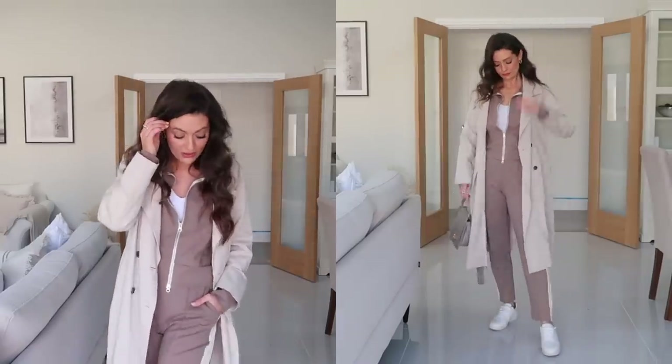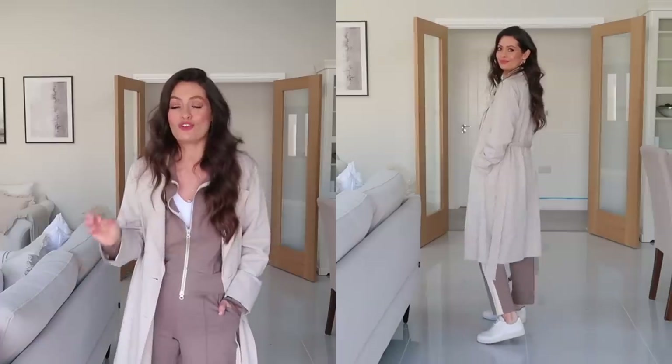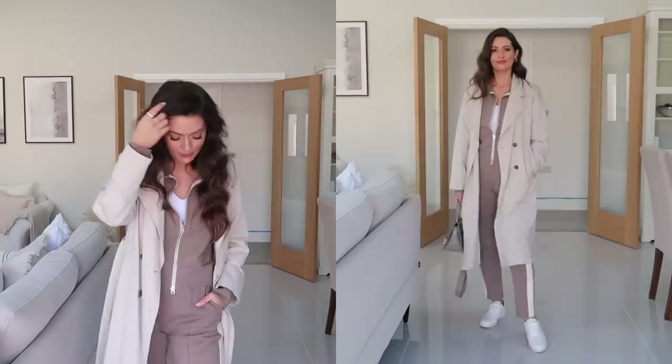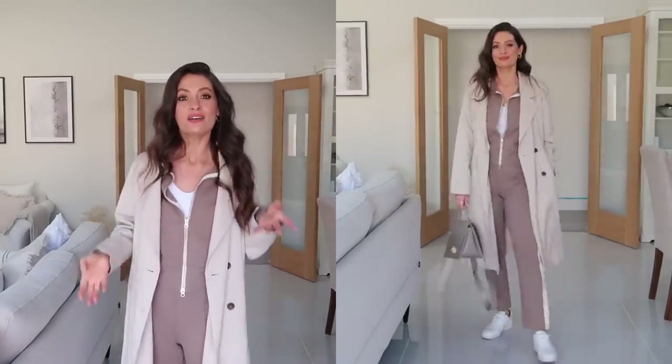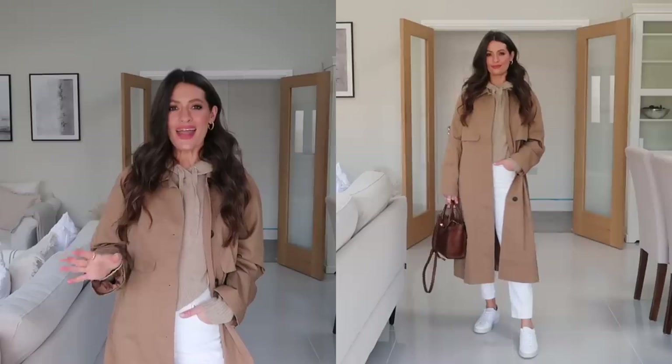On my feet I've got on these trainers from Everlane — I've had these for over a year, worn them so much, so comfortable, and they're still available so they'll be linked. I love how comfy casual but chic this look is. Coming into spring you could style it without the jacket — just the white body, trousers, and a trench — and whilst it's a little bit chillier you could pop a scarf on as well for a bit more warmth.